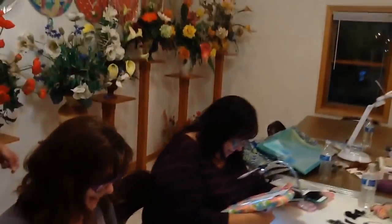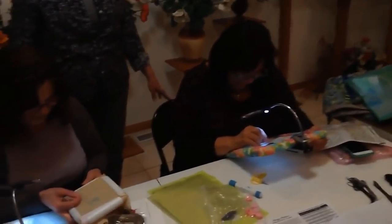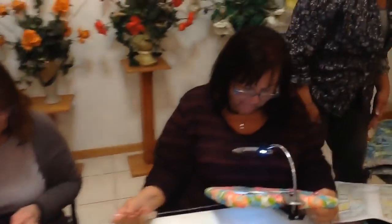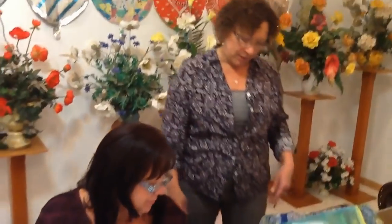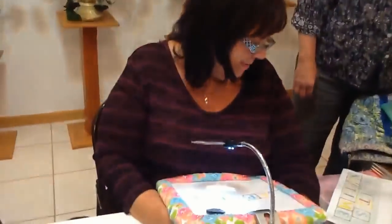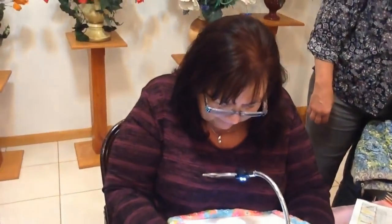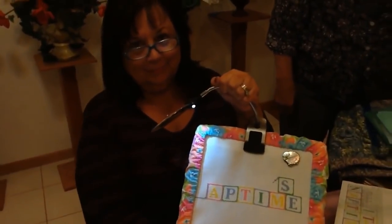And then we have Carol, who's working on a project. She has a new grandbaby on the way, and she's working on an old pattern — probably a hundred years ago. It's for her new grandbaby and it's going to say 'It's Nap Time.' So Carol, tip yours up so they can see it. It's cute little blocks. Right now it says 'App Time.'